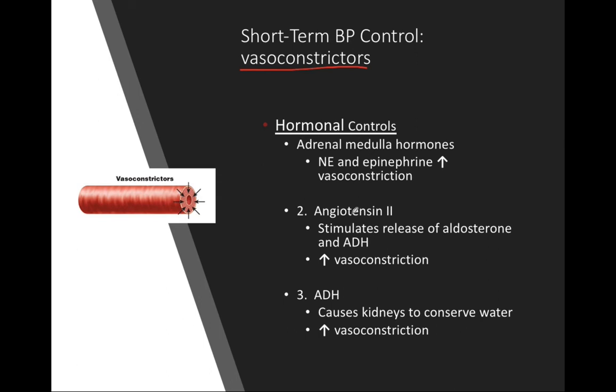Angiotensin II plays an extremely important role in regulating blood pressure: by releasing aldosterone to increase blood volume, by vasoconsticting on its own, and by stimulating ADH release. ADH in turn promotes both vasoconstriction and water conservation. More blood volume leads to more blood pressure. More vasoconstriction leads to more blood pressure. All chemicals on this slide are vasoconstrictors that ultimately increase blood pressure.